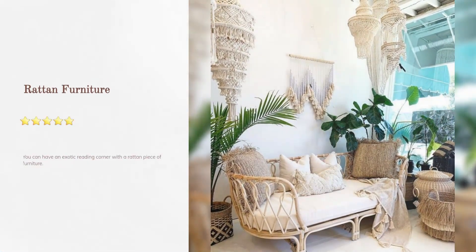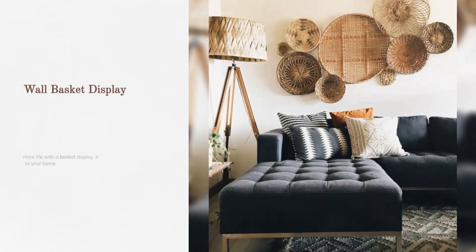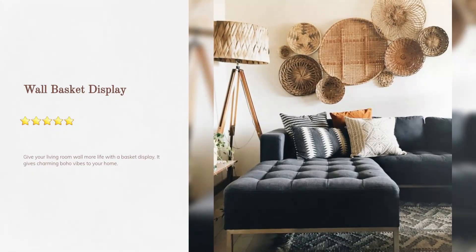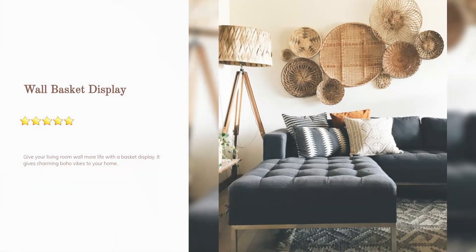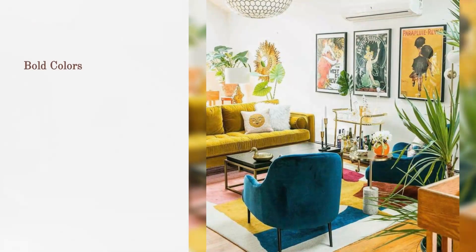Rattan furniture: you can have an exotic reading corner with a rattan piece of furniture. Wall basket display: give your living room wall more life with a basket display — it gives charming boho vibes to your home.